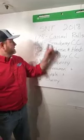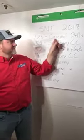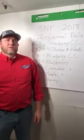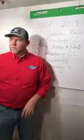So now we know caramel rolls was our top seller for 2018. We had about 12 people who guessed caramel rolls correctly.